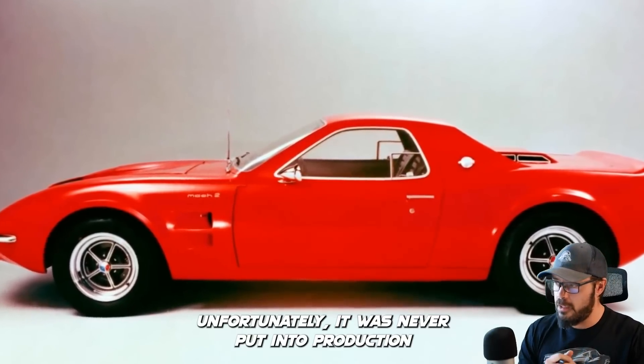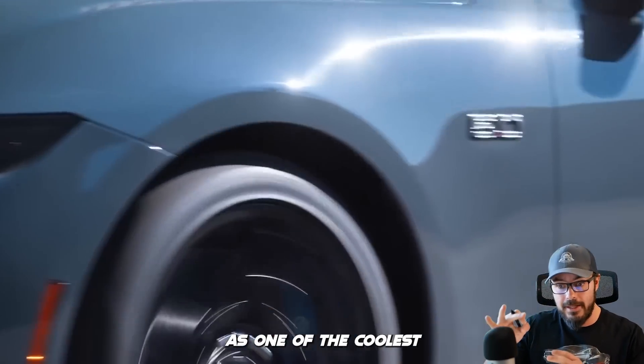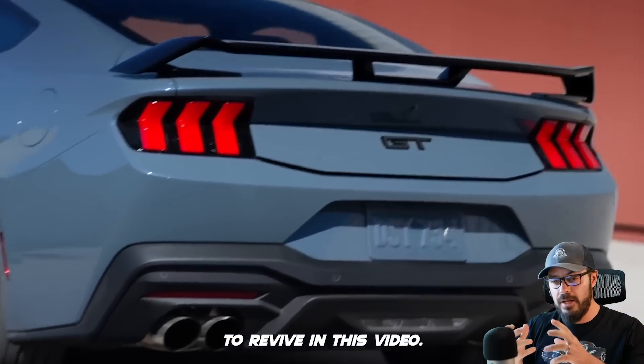Unfortunately, it was never put into production, and it's definitely remembered as one of the coolest Mustang concepts of all time. And that's kind of what we want to revive in this video.